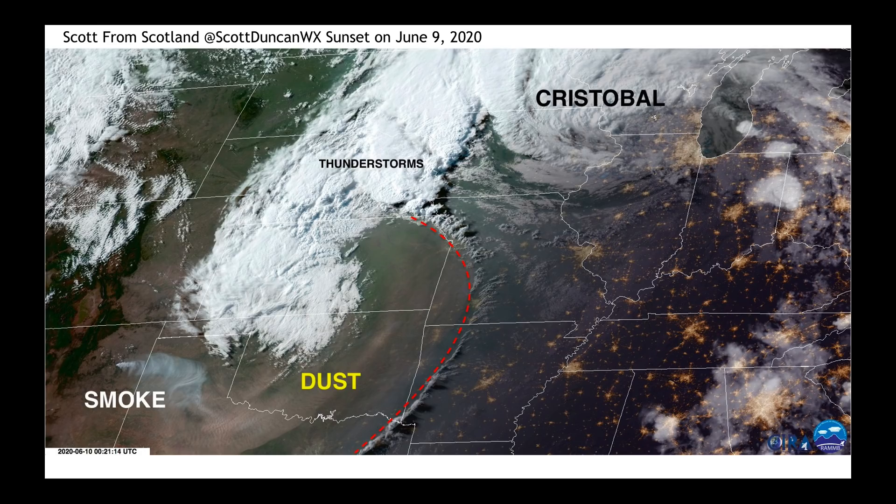We can see that as that storm system on the backside of Cristobal went through, it kicked up an enormous amount of dust and sandblasted a lot of the crop in parts of Texas, Oklahoma, Kansas, and eventually spreading east of there. This particular image was from CIRA, posted on Twitter by Scott from Scotland — one of my favorite follows — just showing us what it looked like.